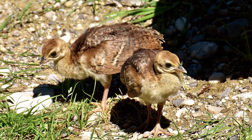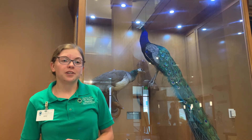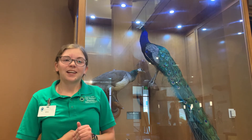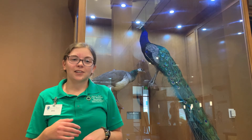When peafowl are born they're called pea chicks. They're usually tawny or brown all over, which helps them to hide until they've reached adulthood. Their mature feathers come in at about a year old, but the young peacocks — the males — aren't done growing at this point. Their characteristic eye patterns on their tails, called ocelli, don't show up until they're around three years old, and their tails usually keep getting longer until they're about six.